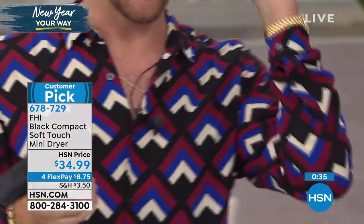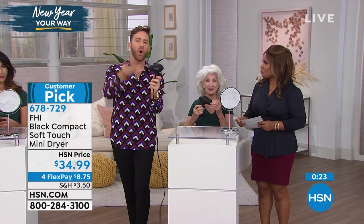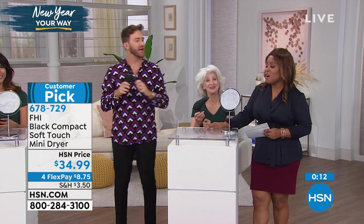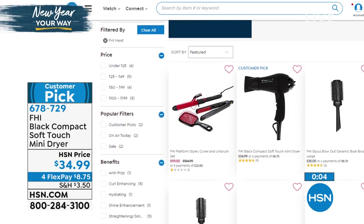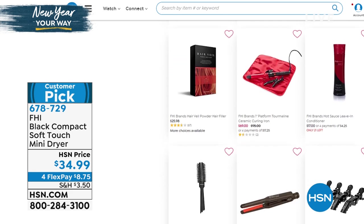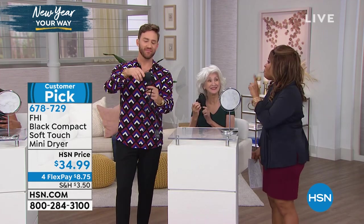It's a customer pick, available on our Best FlexPay — $8.75, four equal installments, zero percent interest. Don't miss out. I want to direct you to hsn.com because if you love the FHI brand, we have more. Maybe you're looking for a flat iron or a specific curling iron — a one-inch or two-inch barrel. We've got the whole gamut. Clips, brushes, all professional tools, even a fuller-sized blow dryer. If you need the full power, we've got it on .com too. Thank you so much for being here, Gregory.